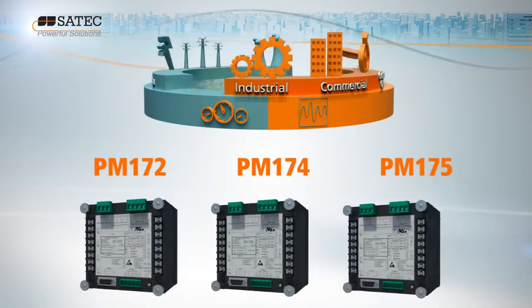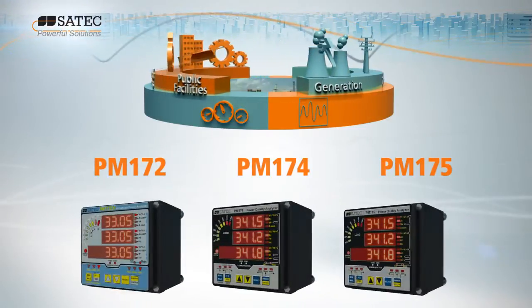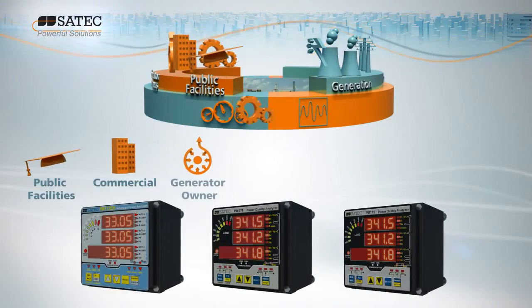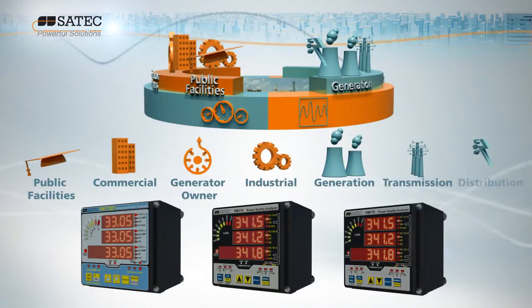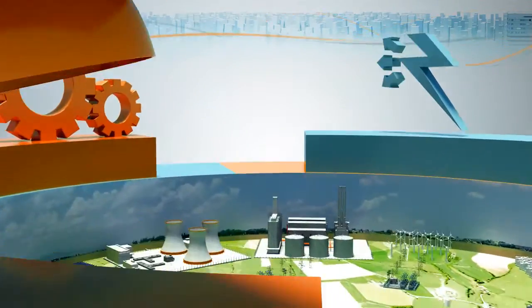No matter where you are on the smart grid, a supplier or an end user, the ability to measure and monitor power quality and energy is a crucial component in the success of your business. And today, who can afford not to know where their energy is going?